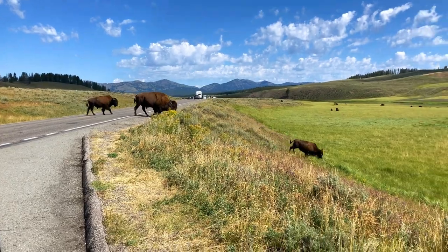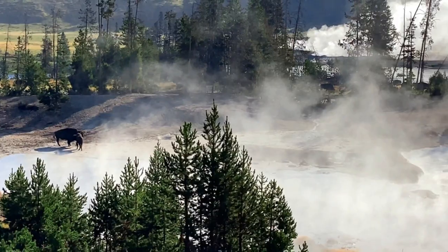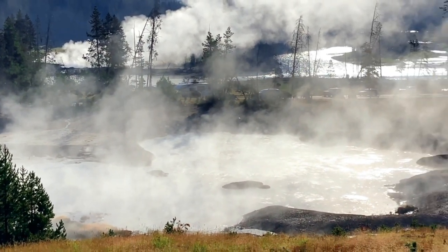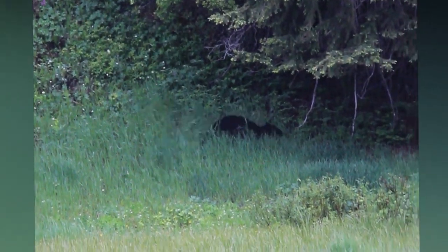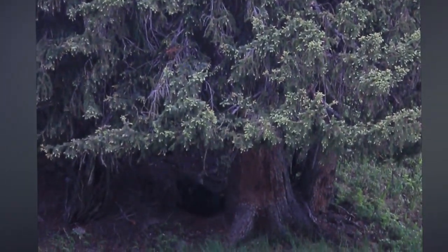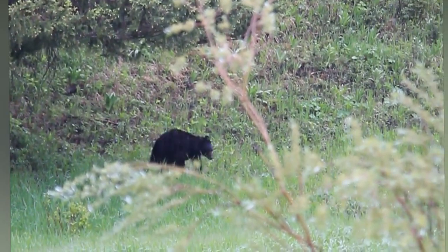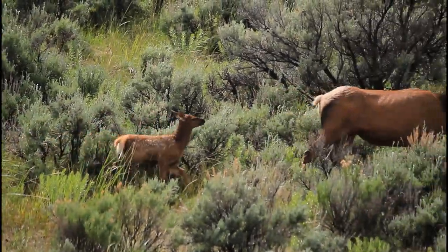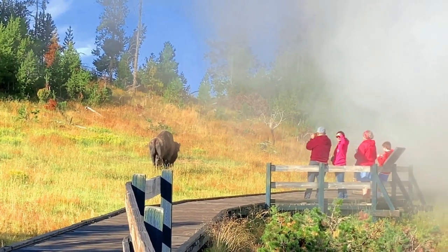Yellowstone National Park showcases a remarkable and ever-changing landscape. The park experiences frequent seismic activity and extended snowy periods for about eight months, which leads to fascinating adaptations by the wildlife as they adjust their positions accordingly. This continuous transformation offers delightful surprises for visitors to enjoy.